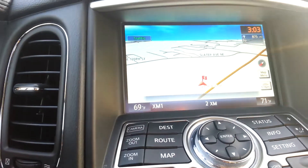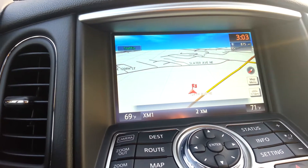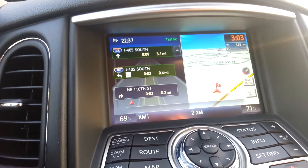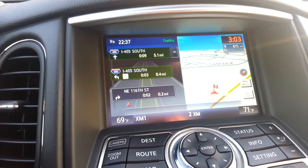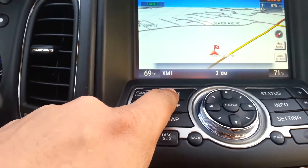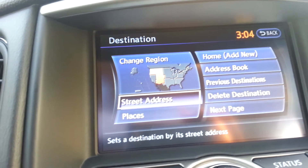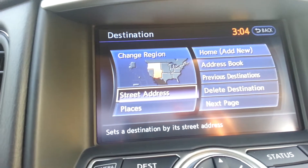And it's just that easy. The voice recognition system works very well. Matter of fact, most people use the voice recognition system instead of pressing the buttons. The one difference is that with the voice recognition system you can use the entire country. When you press the buttons you have to stay within a certain region you have already selected. To look at that you press destination and you see right now it's set up for our region. If you want to use any other part of the country you'd have to select it specifically. So that's the benefit the voice recognition system has.